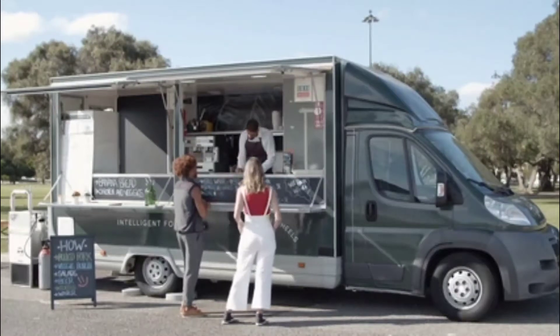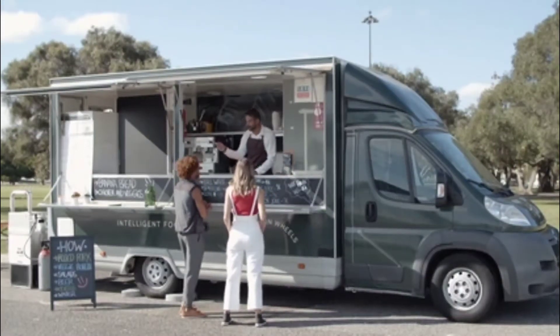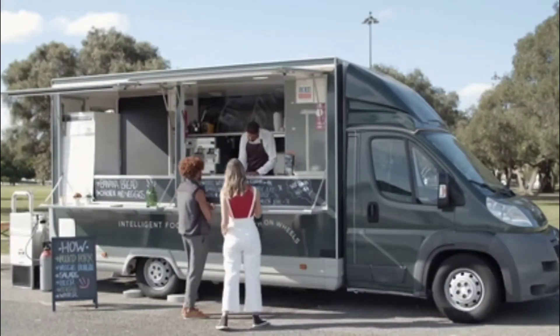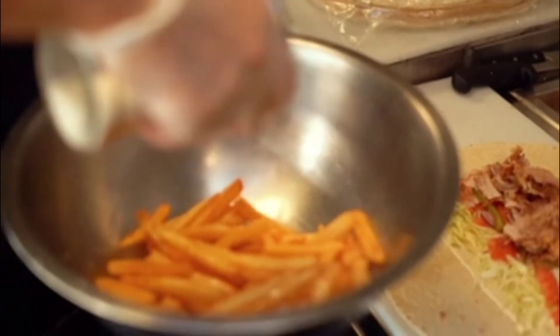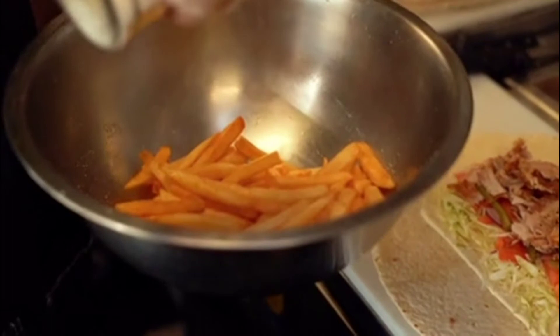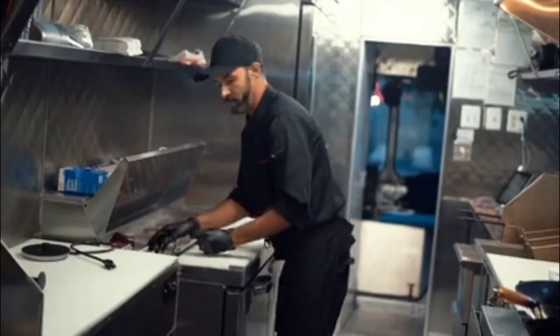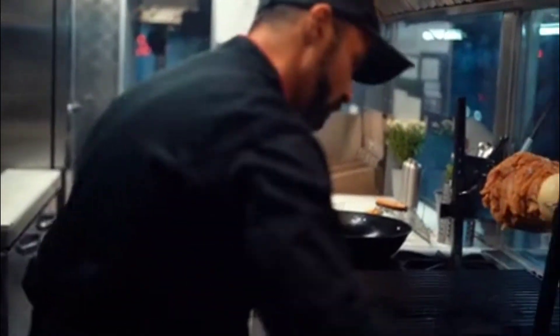What permits do I need for a food truck in California? It's a great question because California is actually one of the most popular states for food trucks — unsurprisingly, because California has fantastic locations, festivals, farmers markets, and other locales where food trucks are very successful. But what do you need to get up and running as far as permits are concerned?